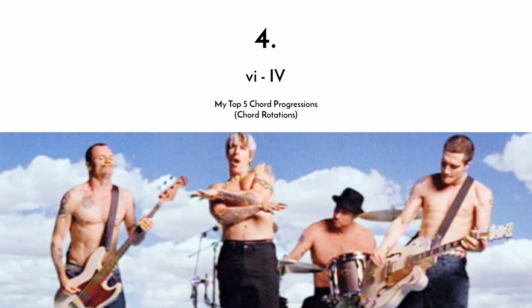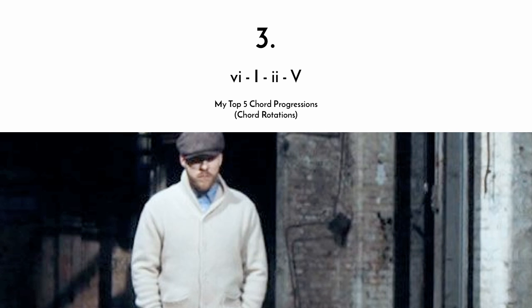Number four is the six-four, which has a very mellow, relaxed kind of feel. Think of Red Hot Chili Peppers' Californication, the verse especially. Since this one is very simple, it's very pretty and has a lot of color. It doesn't have a lot of direction, because it doesn't have a dominant chord, and the four doesn't really serve as a sub-dominant in this case. But it sounds very pretty and relaxed, and I use this one a lot in songs, especially when I want to create a mellowed-out sound.